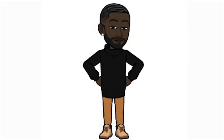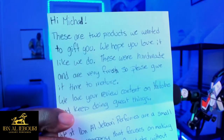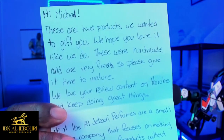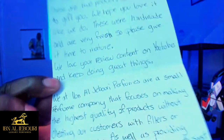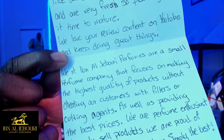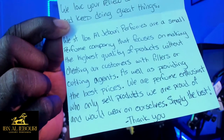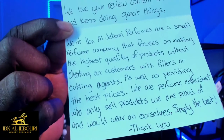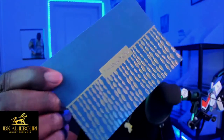Inside our package came two fragrances as well as a note card. The note says: 'Hi Michael, these are two products we wanted to gift you. We hope you love it like we do. These are handmade and very fresh so please give it time to mature. We love your review content on YouTube — keep doing great things. We at Ibn Al-Jaburi Perfumes are a small perfume company that focuses on making the highest quality products without cheating our customers with fillers or cutting agents, providing the best prices. We are perfume enthusiasts who only sell products we are proud of and would wear ourselves. Simply the best.' Really nice design on the card too.